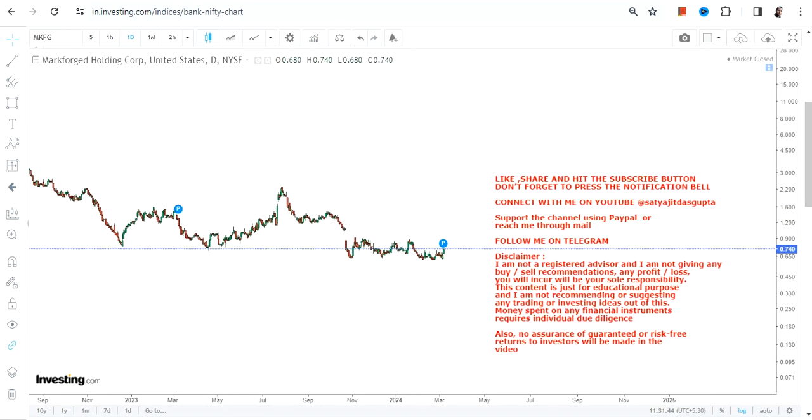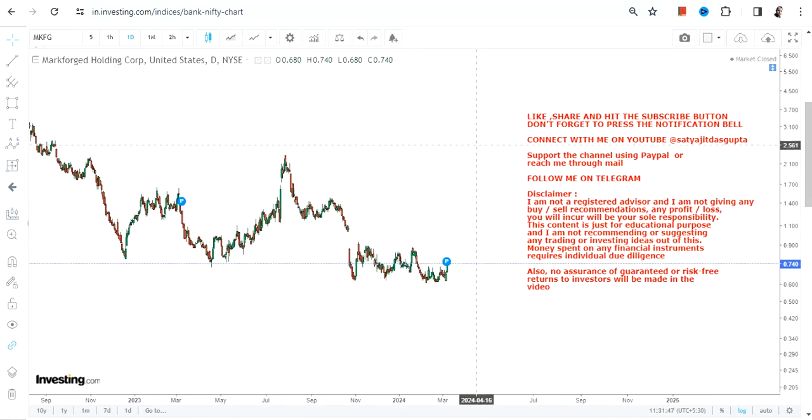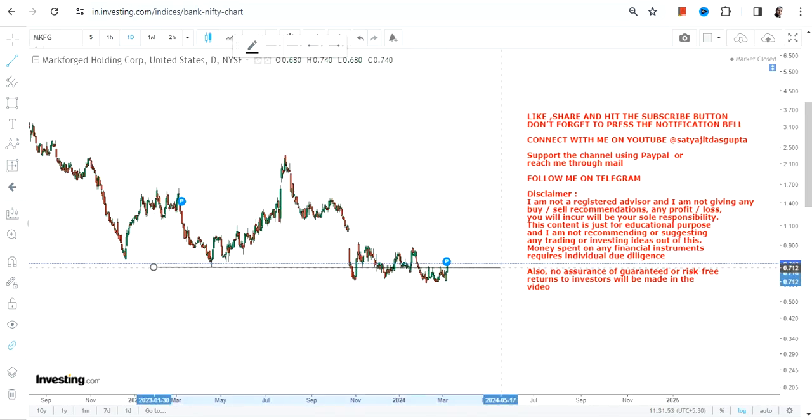Let me zoom into this section. If you are looking at this current section, one can clearly see that there lies a trading upside, which is a potential, as far as the very immediate price chart of MKFG stock is concerned.